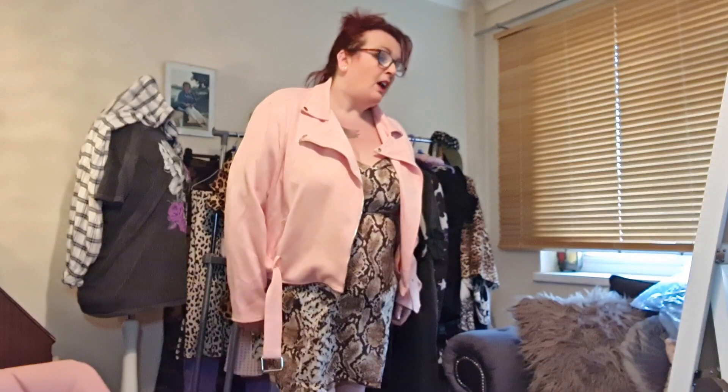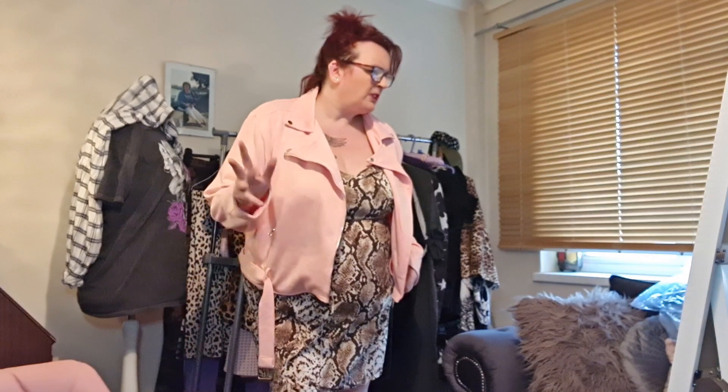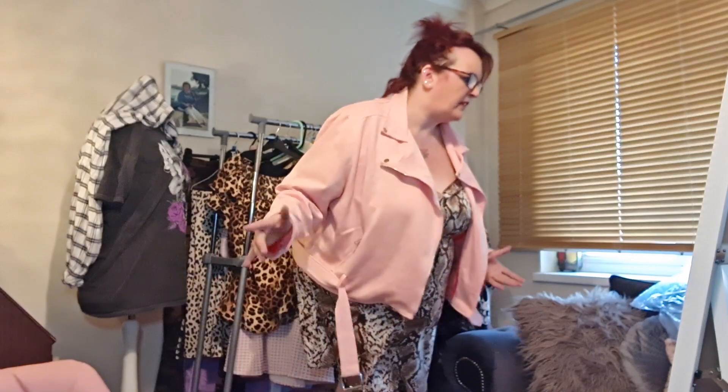These two colours together do look nice, but the dress doesn't fit, so yeah — keeping the jacket, sending the dress back. I think I've got another three or four items left: one more dress, a skirt, and a top that I thought wasn't actually a dress. We'll find out as we go along.